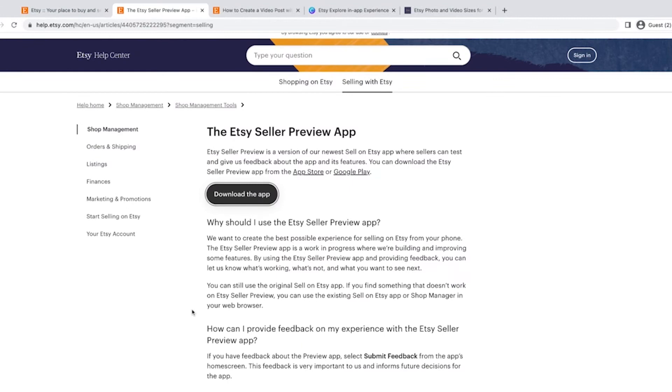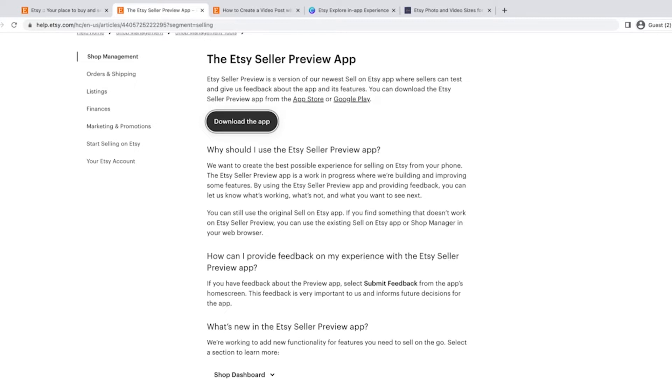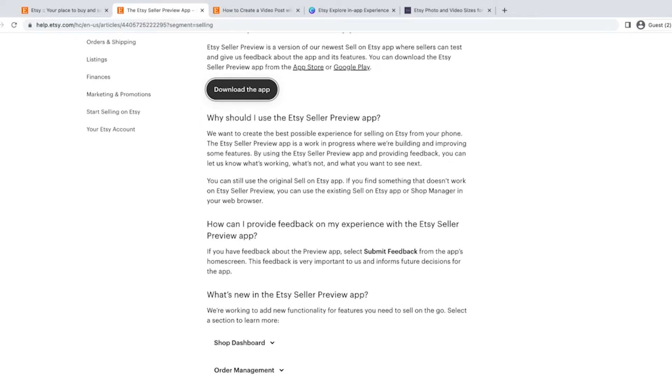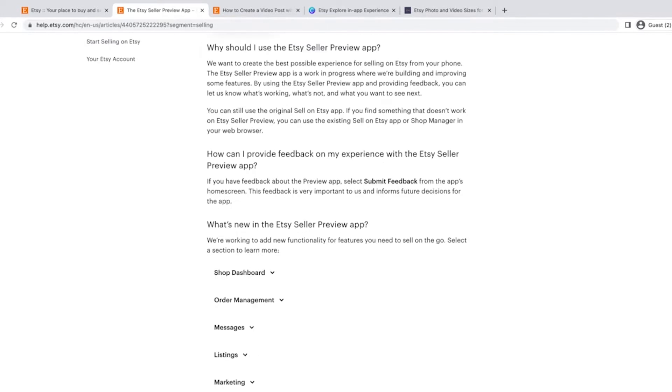They have a page in the help center that covers what I just said. What they're really doing is — if you download this and log in with your shop — they want you to take a look around and submit feedback. There are links in the app to do that. If there's a feature missing or you find a bug, there's a place to submit those things. This app has been pretty great for the stuff they have available at the moment.